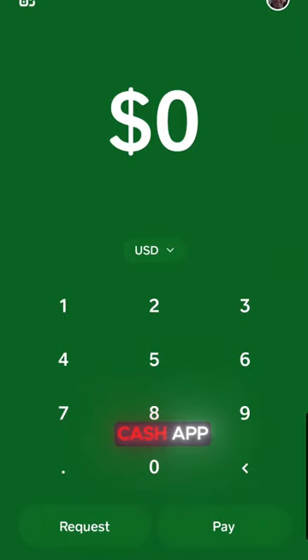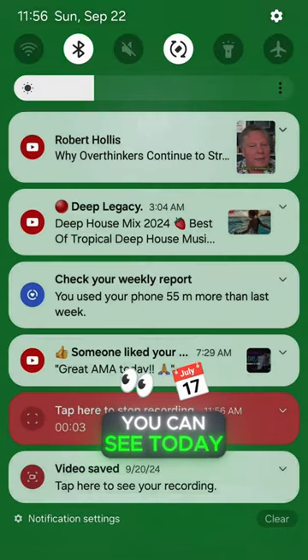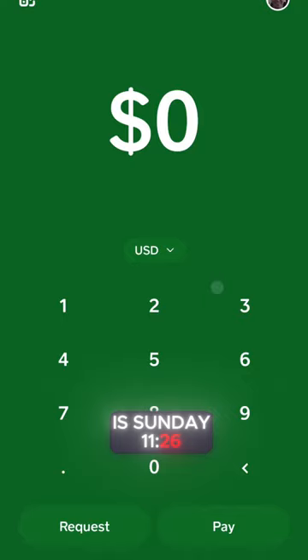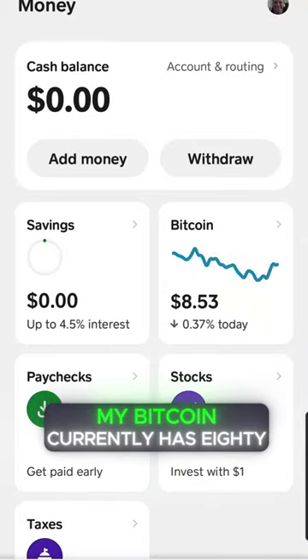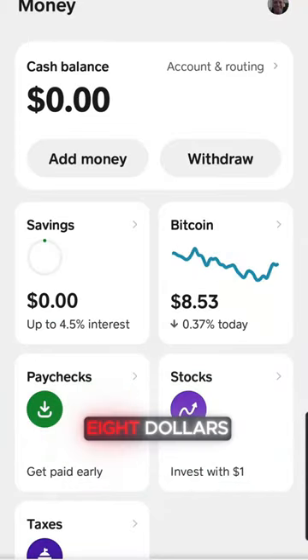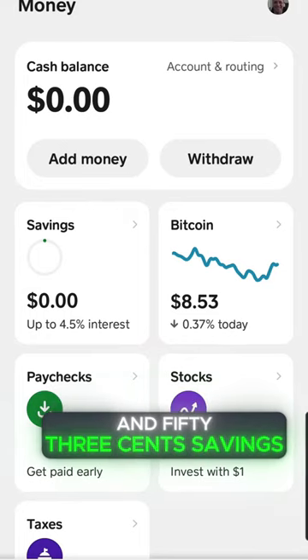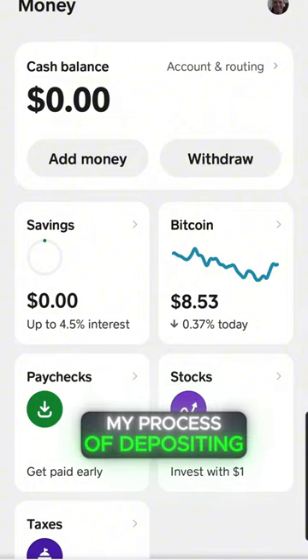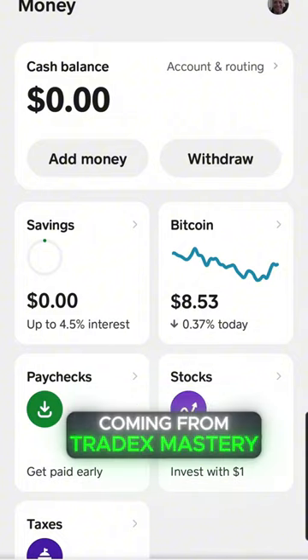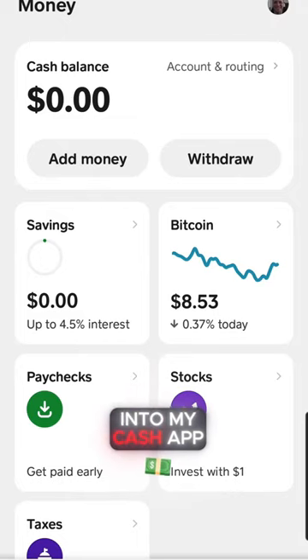Here I am in my Cash App. You can see today is Sunday, November 26 — September 22nd. I'm going to go to my home screen. You can see my Bitcoin currently has $8.53. Savings is zero. This is just showing you my process of depositing the money coming from Tradex Mastery into my Cash App.